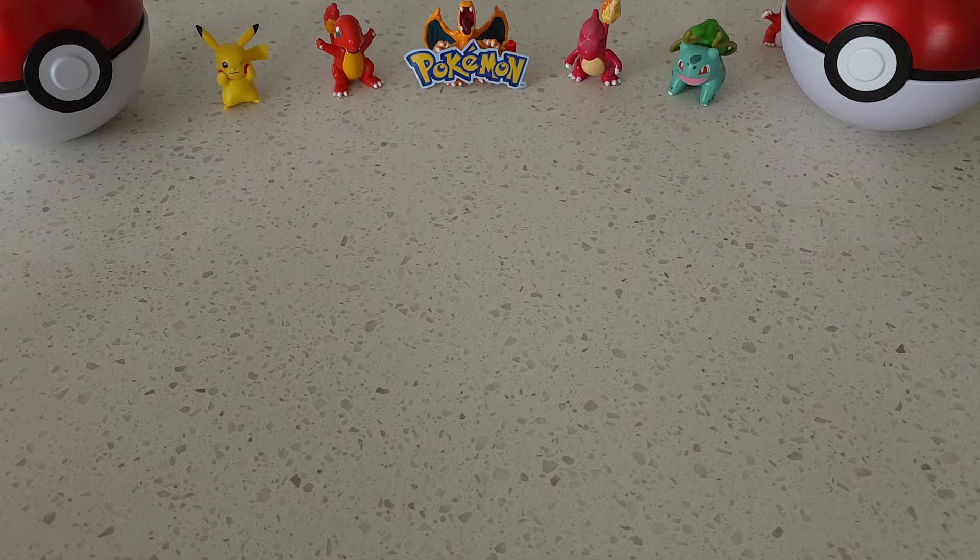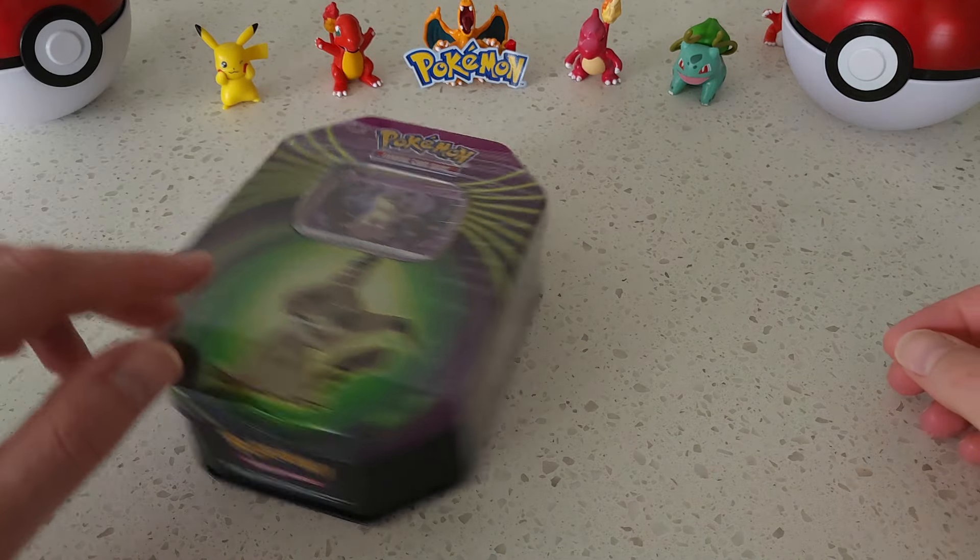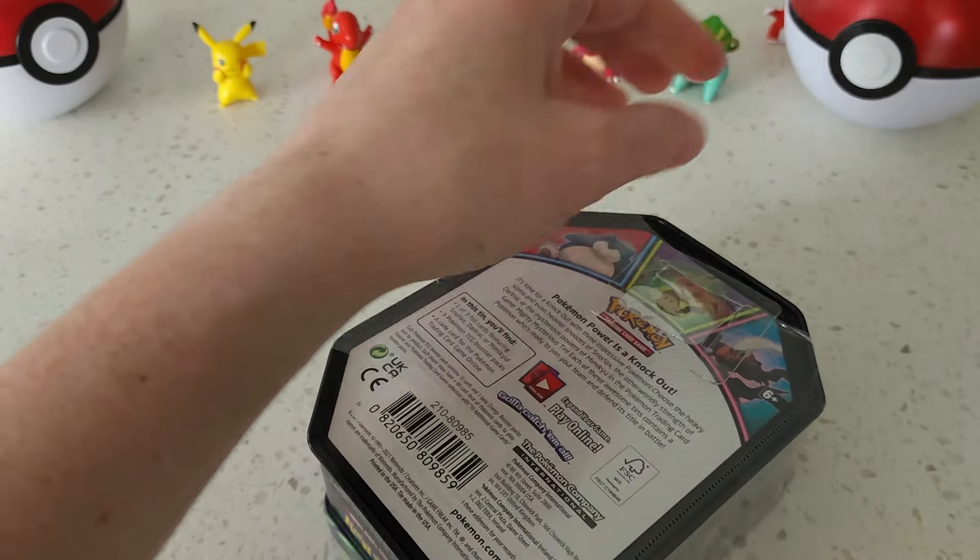Hey everybody, welcome back. Collectible Card Chick here. Today we're going to be opening this tin to see what's inside.